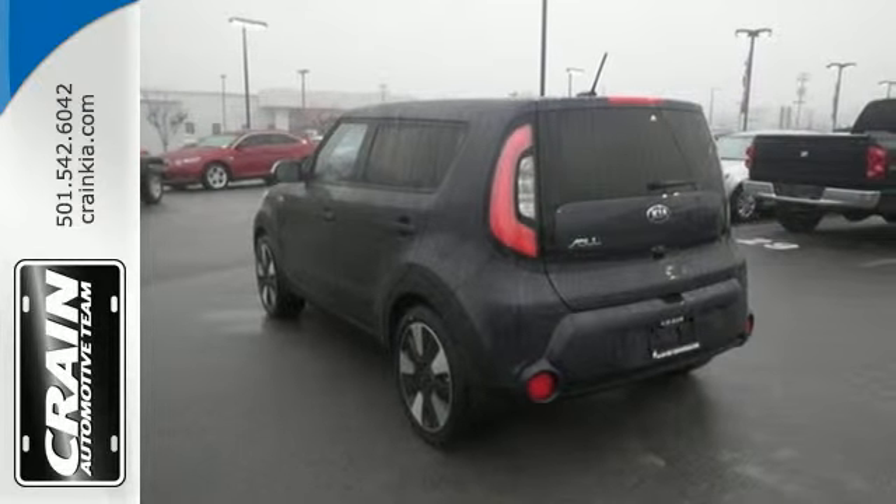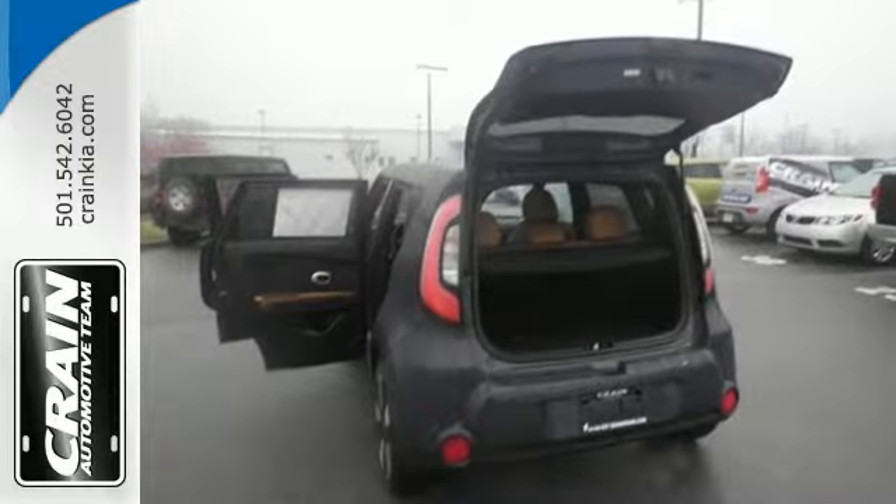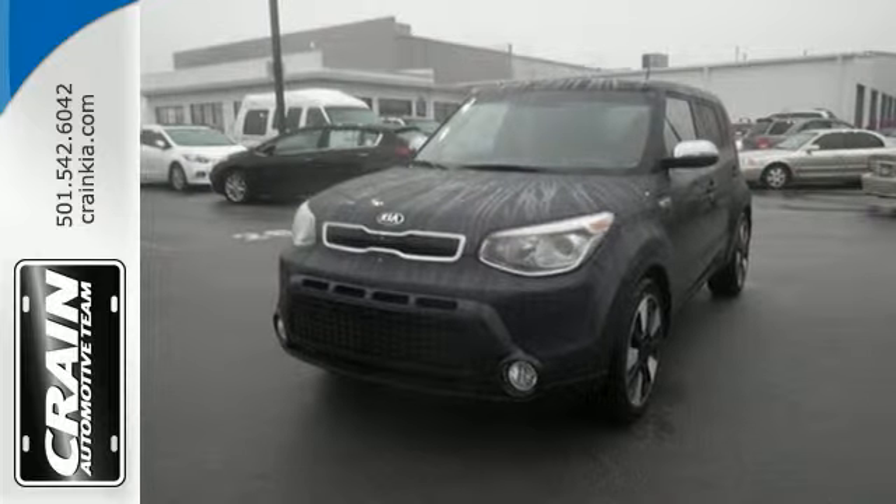With multiple airbags, vehicle stability management, and a tire pressure monitor, this statement-making 2015 Soul is ready for a test drive.